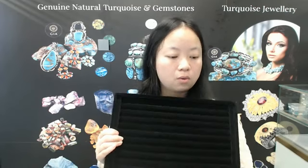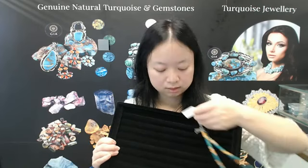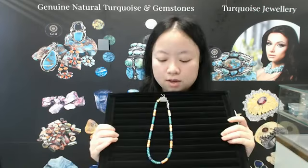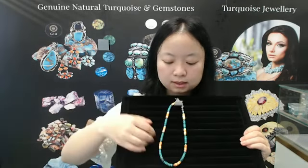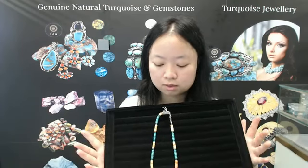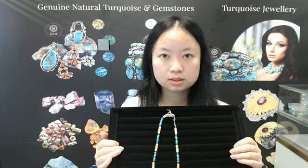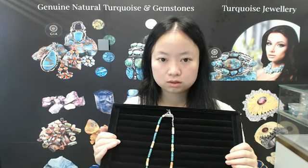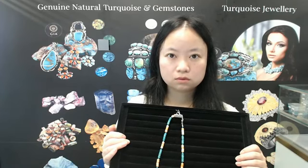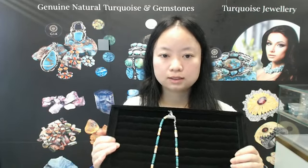Thank you. Let us introduce you to the next product. The next product is this beautiful necklace — look, it's very beautiful. This necklace is about 16 inches long. It consists of different stones: turquoise, orange spiny oyster, and lapis lazuli. Those stones have different shapes, different sizes, and different colors.